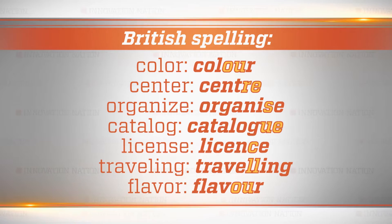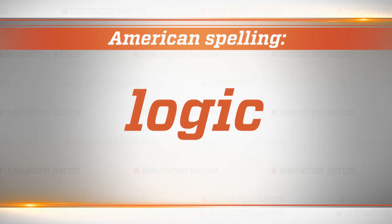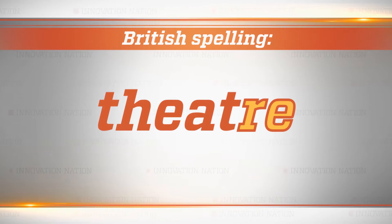Webster also didn't like the British way of spelling certain words, so he simply changed them. Like logic — the English spelled it with a K at the end, and Noah said we don't need that. So he took the K off, and it ends only in a C. Words like theater — he decided that spelling them with an R-E at the end was not correct, so he decided we should spell it E-R.